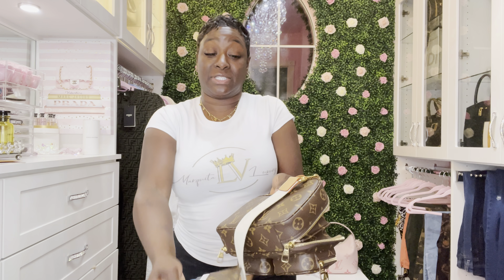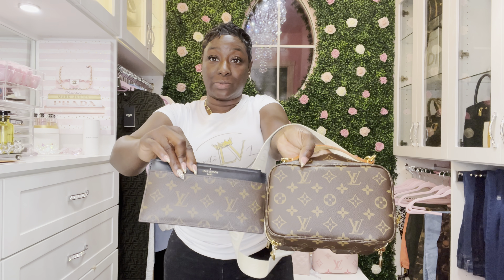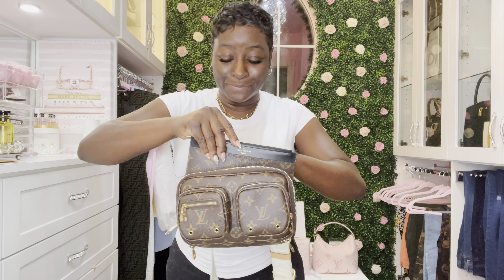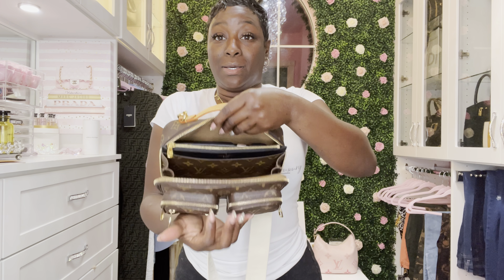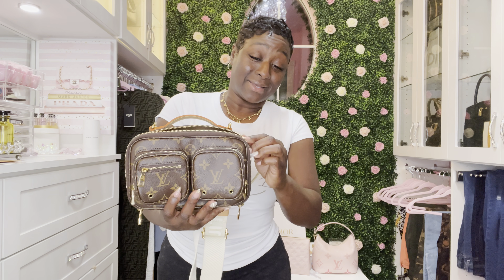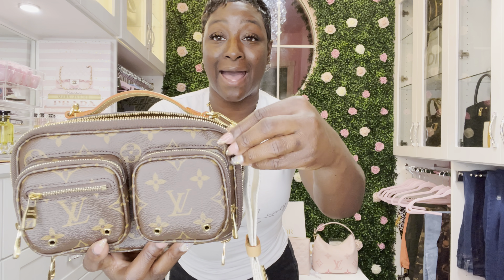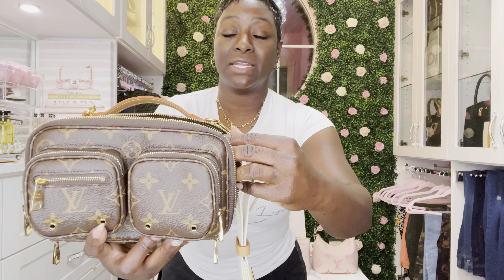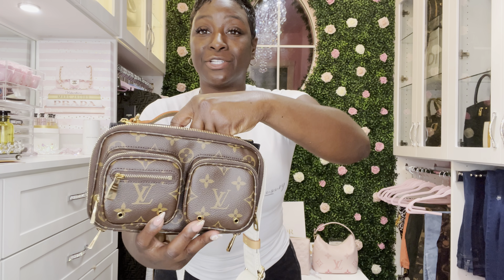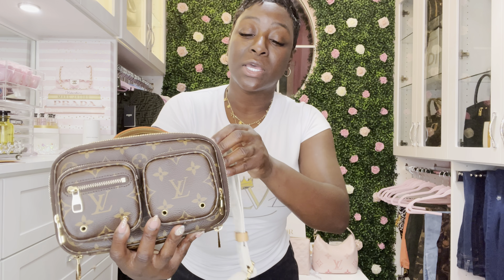Now let's check the slim purse. Turning it around for size comparison — the slim purse is sticking out on the side a bit because the bag has a round corner while the slim purse has a rectangle shape. I do not want to bend the leather on the slim purse trying to force it in.